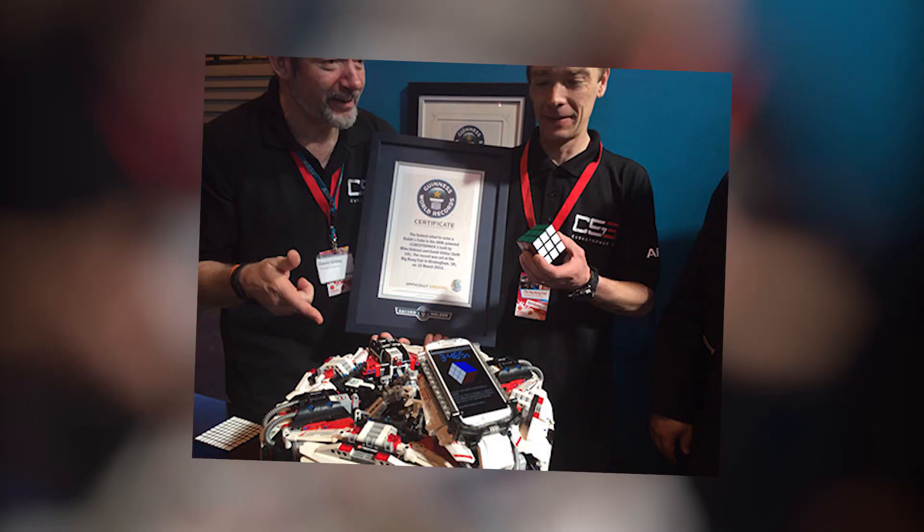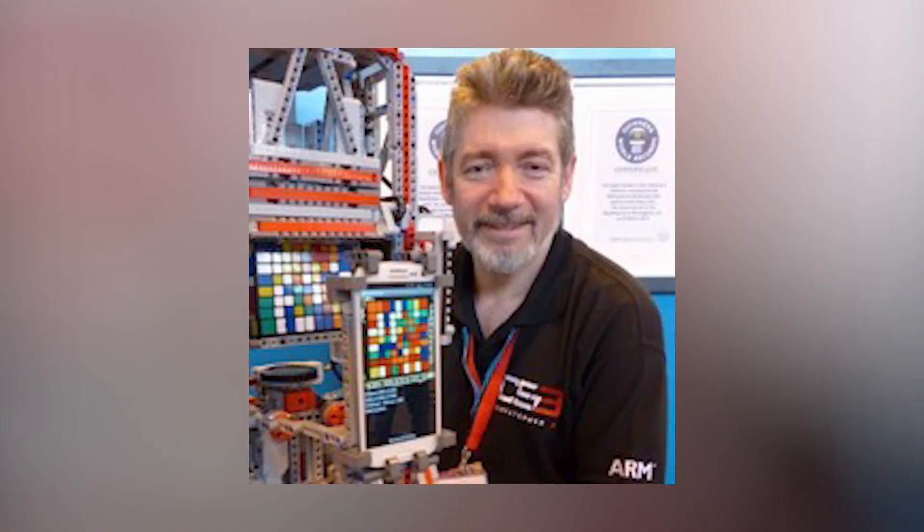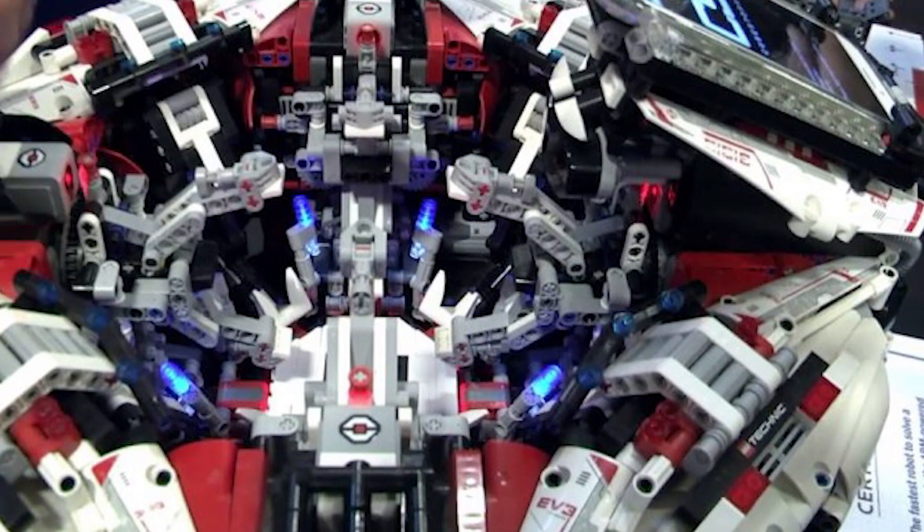Number 5: Rubik's Cube solving robot made from LEGO bricks. Rubik's Cube may seem like a really complex puzzle, but its solutions actually lie in algorithmic patterns. So the fact that a robot managed to solve it isn't surprising at all.